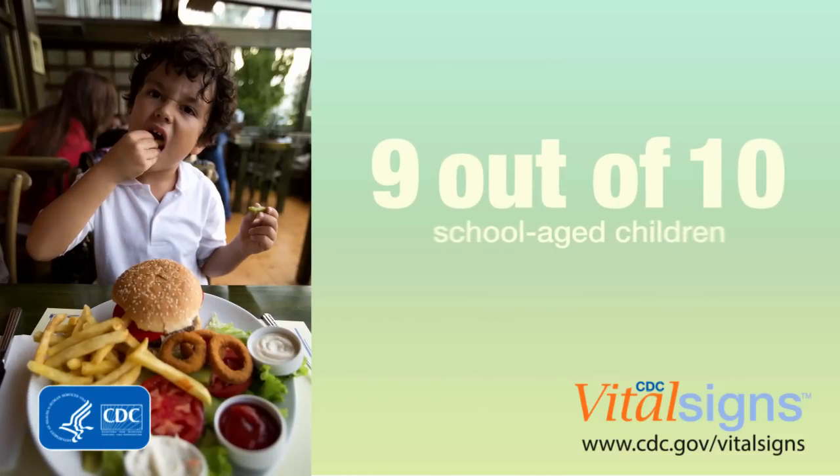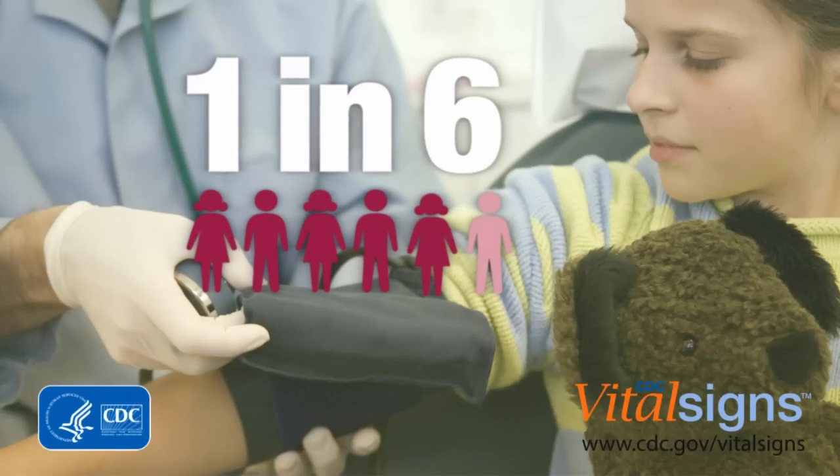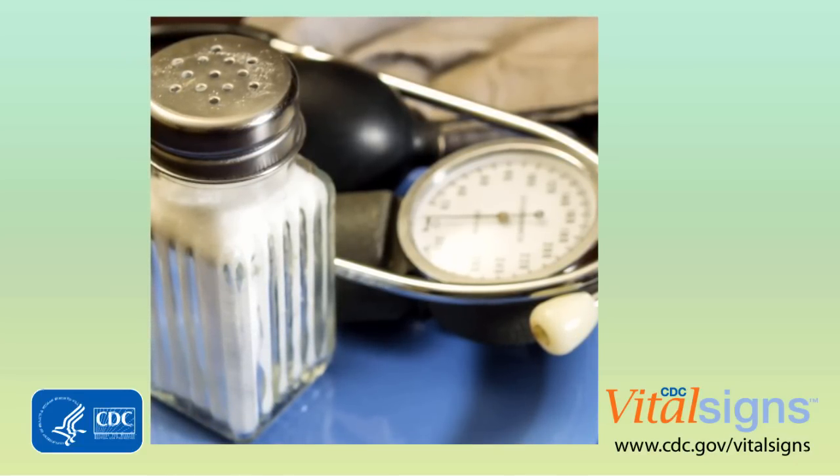CDC works 24/7 to save lives and protect people. This month's vital signs focuses on the amount of sodium, or salt, that our children are consuming. Nine out of ten school-age children eat more sodium than they should, and one in six had raised blood pressure during a doctor's visit. Raised blood pressure isn't high blood pressure, but it is blood pressure above the normal range for healthy kids. And with the amount of sodium kids are consuming, it's a real cause for concern.